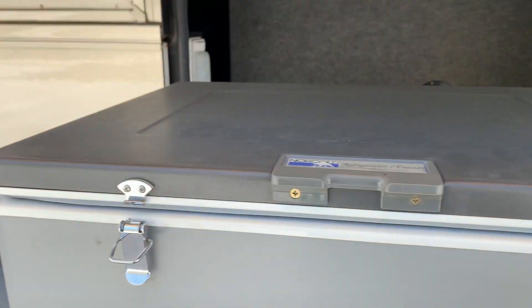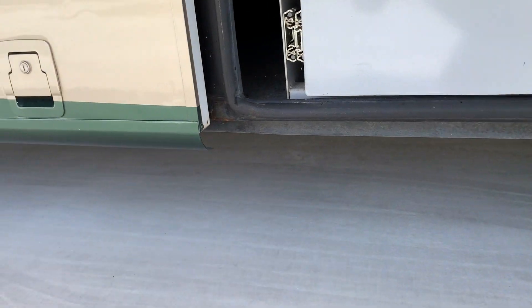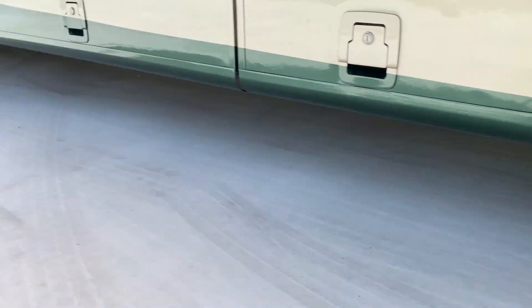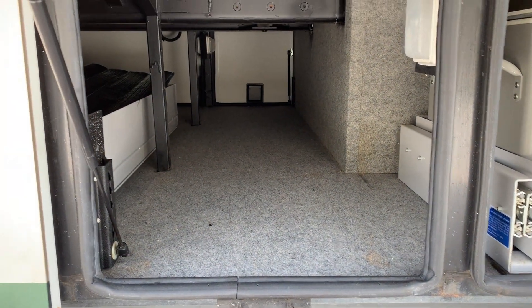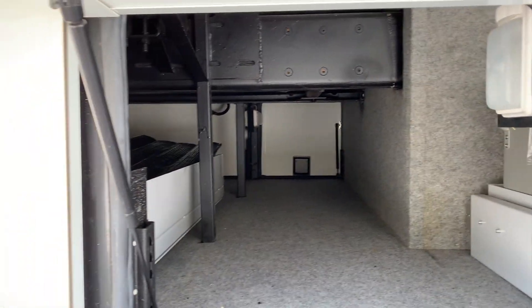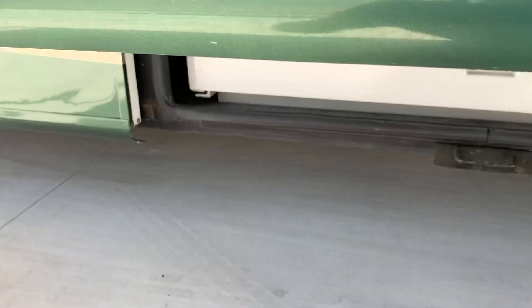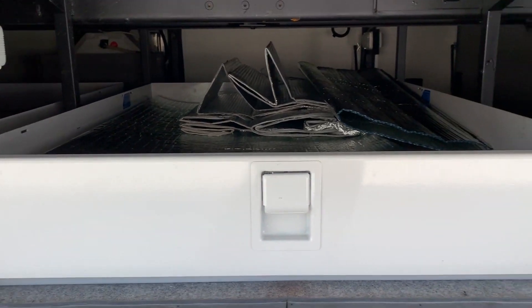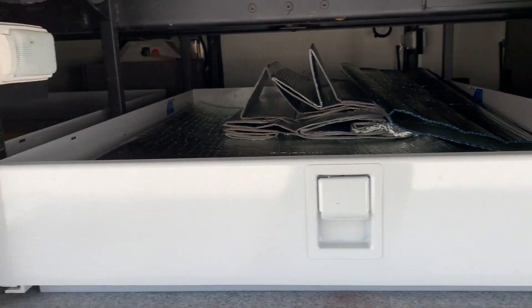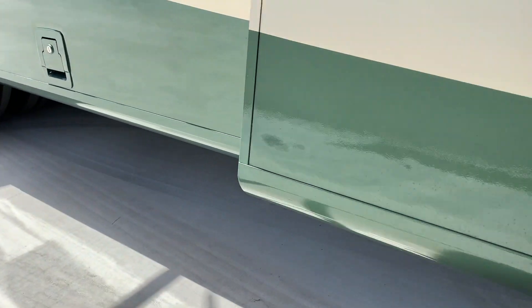The basement has a refrigerator and freezer here on a slide-out tray. Here's your pass-through base storage with raised rail on a Freightliner chassis. It's got the ISL 370 Cummins. Two slide-out trays and lots and lots of storage.